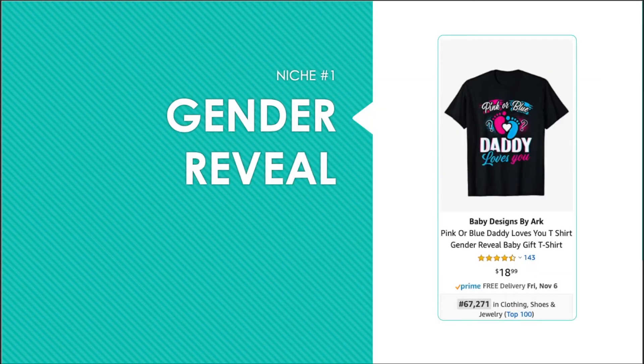Niche number one is gender reveal. What I like about this niche, and this design in particular, is that it can be scaled with different names. This one says "pink or blue, daddy loves you." But the daddy can be swapped with mommy, or big brother, or auntie, etc.